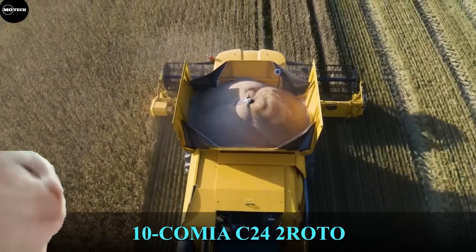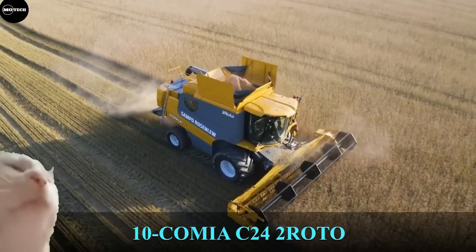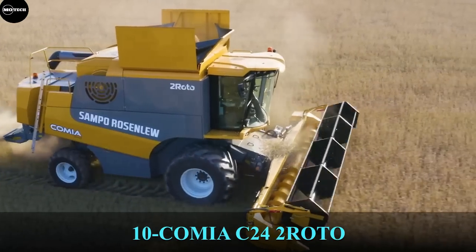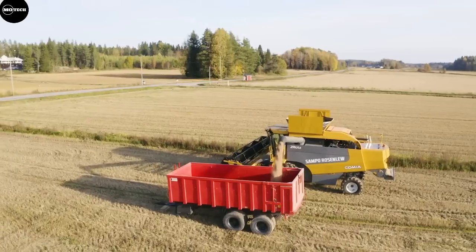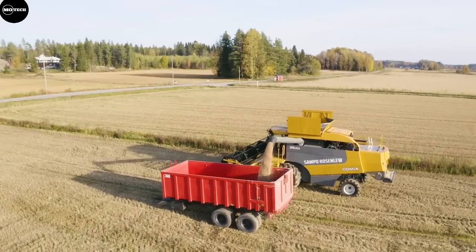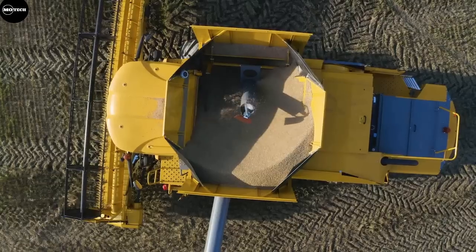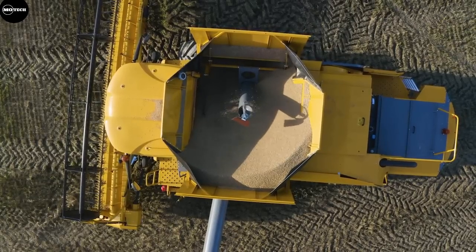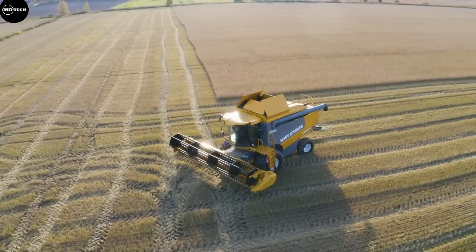At number 10 we have the Komiya C24 from the Finnish manufacturer Sampo Rosenlew Limited. The Komiya C24 works by combining the best elements of known threshing technologies. The harvester has large separator surfaces and two opposite spinning rotors that make it more than 30% more capacity than a similar-size straw walker machine.